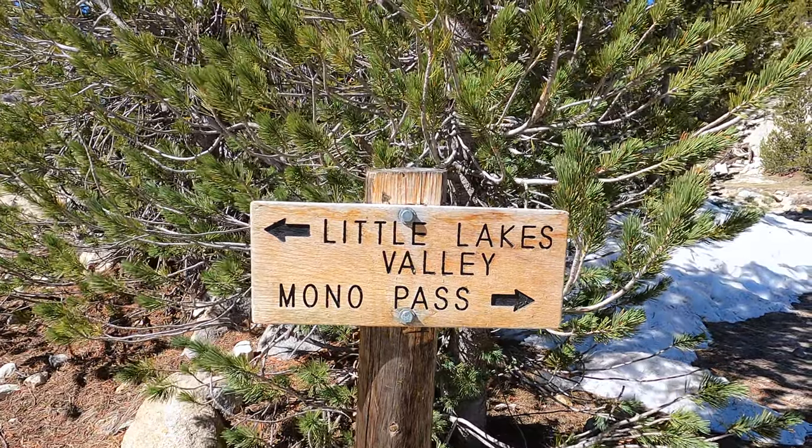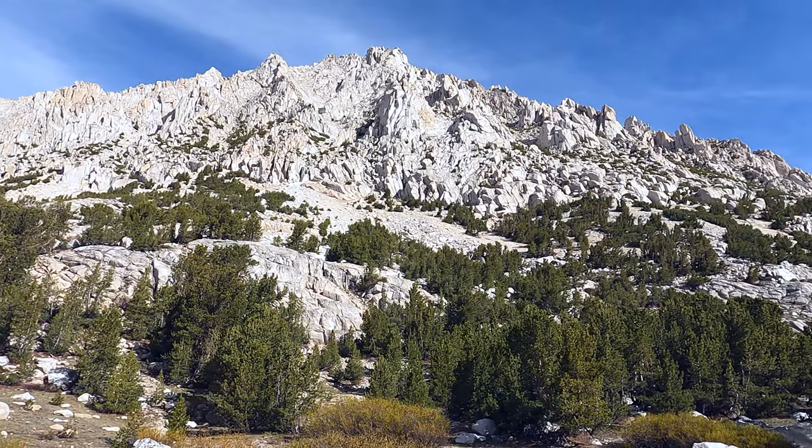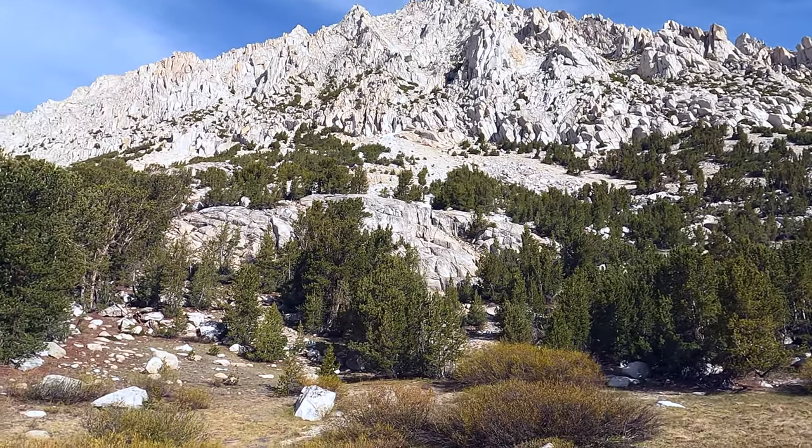Peak number two is the South Ridge of Mount Star from the Mono Pass Trail. This leaves from the Rock Creek Mosquito Flat Trailhead, which is the highest paved road in California. Start hiking out of Rock Creek and then take the right turn up Mono Pass — do not go to Little Lakes Valley. You're going to be traversing below Mount Star, and then the trail will start to do a right-hand hairpin maybe three quarters of a mile before Mono Pass. Leave the trail wherever you want and start heading up.